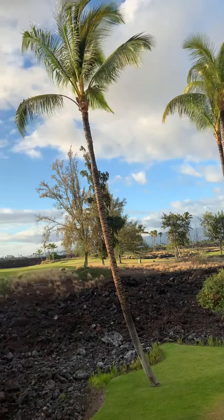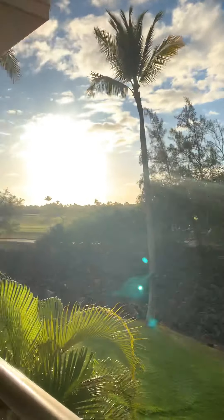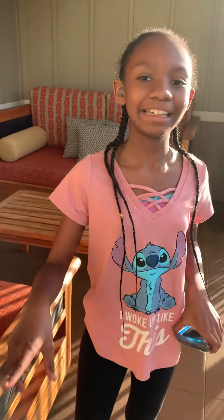Beautiful — it's like a golf course out there. So, you like it? Yep. That's it — make sure you like and subscribe. The place is called Kingsland Room 5202. I will see you later. Peace.